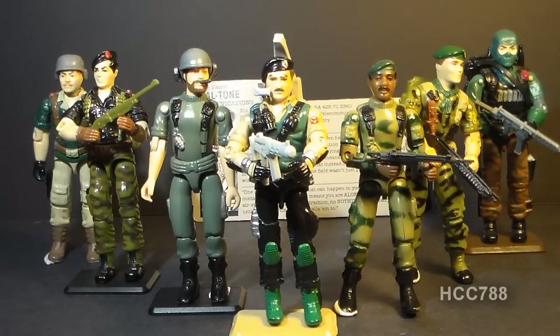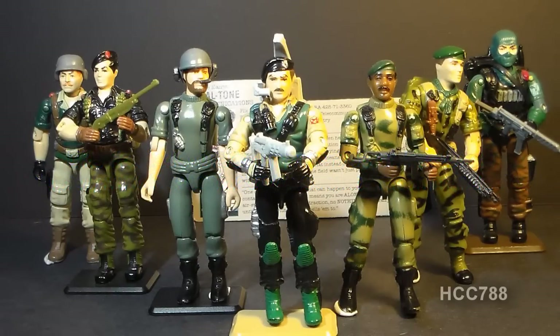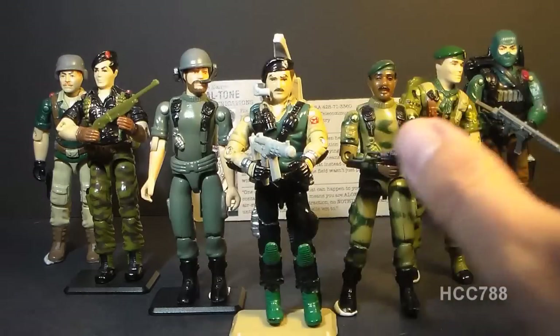That was my review of Dial Tone. I hope you enjoyed it. If you did, don't forget to give it a thumbs up on YouTube and don't forget to subscribe. I've got a lot of great new G.I. Joe toy reviews coming up — you don't want to miss them. And don't forget to like the Facebook page; you get a lot of updates there you don't get anywhere else. Thanks for watching, and I'll see you next week with another vintage G.I. Joe toy review.